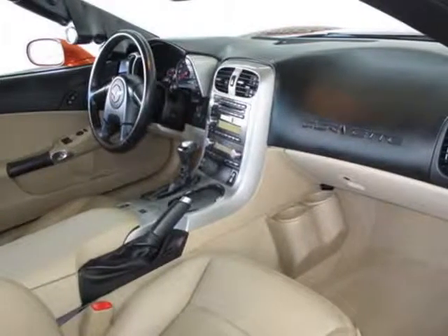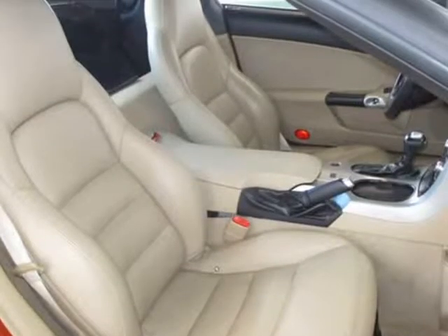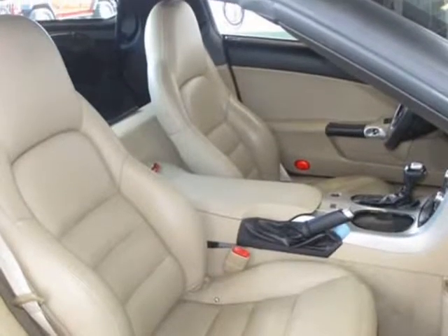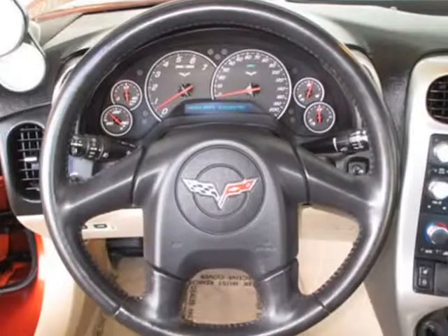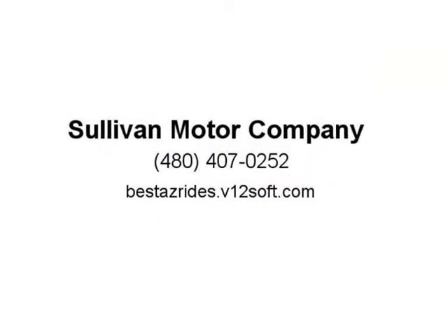Additional features include air conditioning, climate control, dual zone climate control, cruise control, power steering, power windows, power mirrors, leather steering wheel, power driver seat, driver and passenger airbags, keyless entry, security system, rear defogger, fog lights, intermittent wipers, AM/FM/CD player, and leather interior surface.